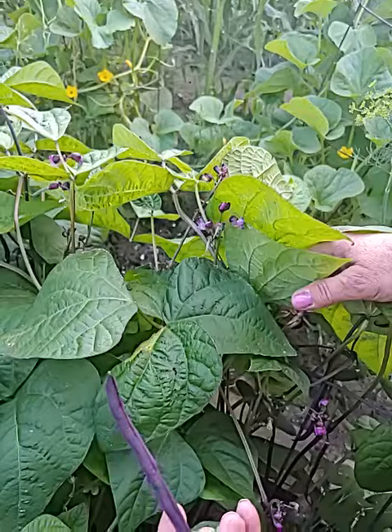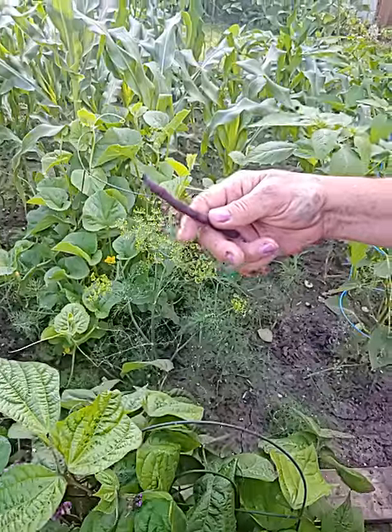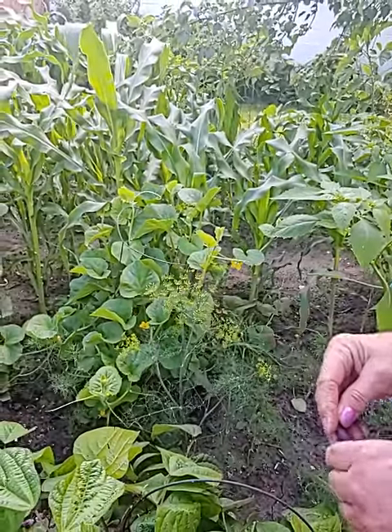So there's a lovely bean there. These are a burgundy variety, and when you cook these they will turn green. So that is really neat.